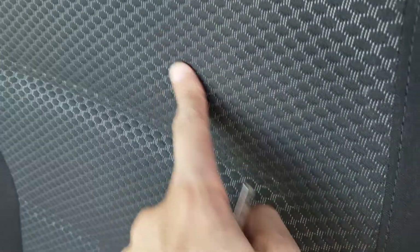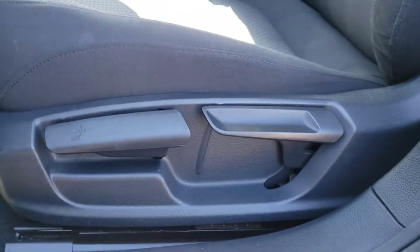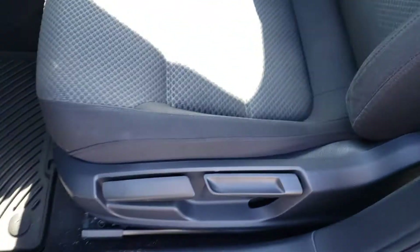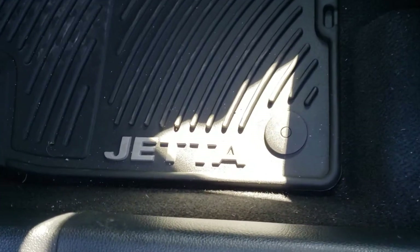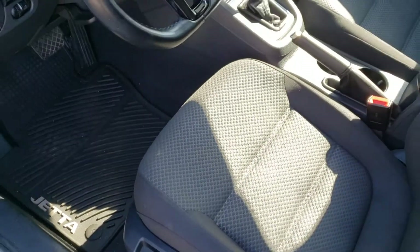Opening up the door, you're greeted with this very stylish fabric interior, with a nice pattern in the center of the seat. These are also very comfortable and plush seats. Just below here you'll find the manual adjustments for the seat, and in the footwell you'll find the Jetta-branded all-weather mats throughout the interior — nice and easy to clean regardless of how dirty or wet they get.